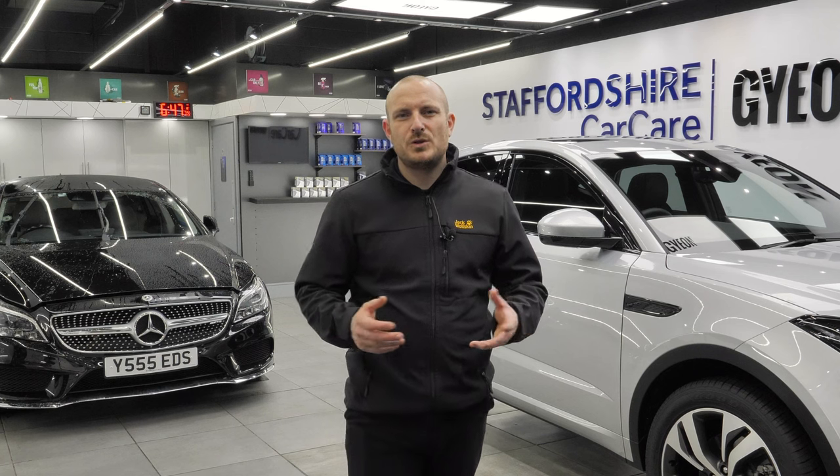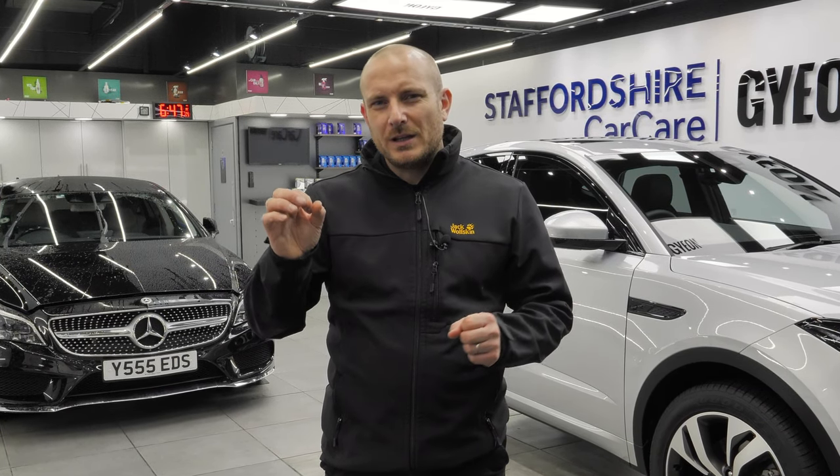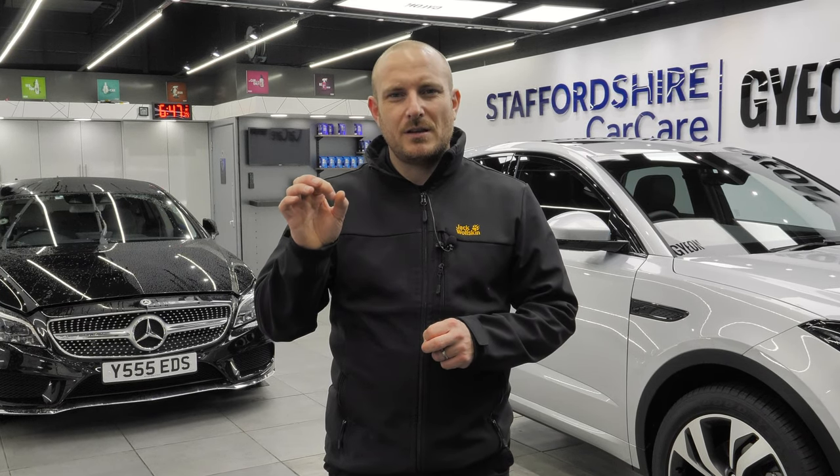Going back to why we should polish a brand new car — looking at the clarity of the little LED light in our ceiling, you can see there is more clarity in the polished area and not much clarity in the non-polished area.